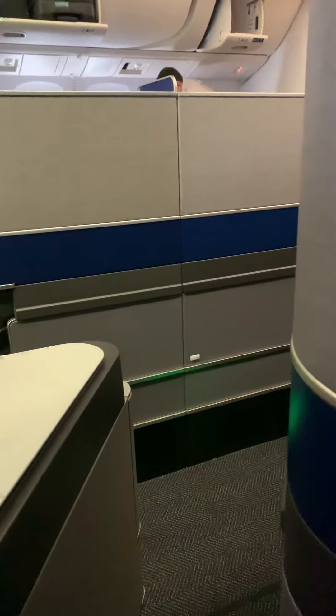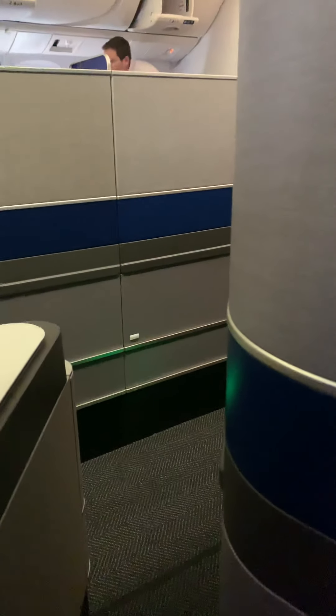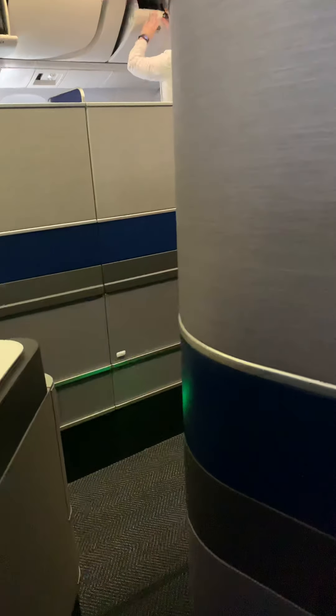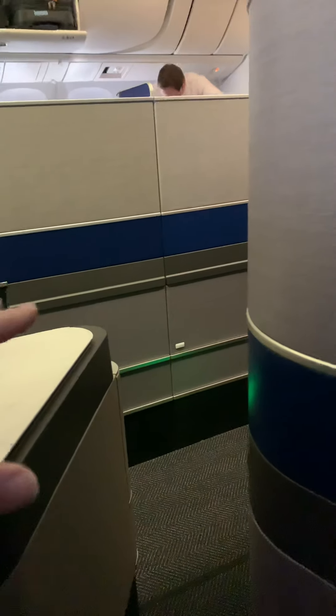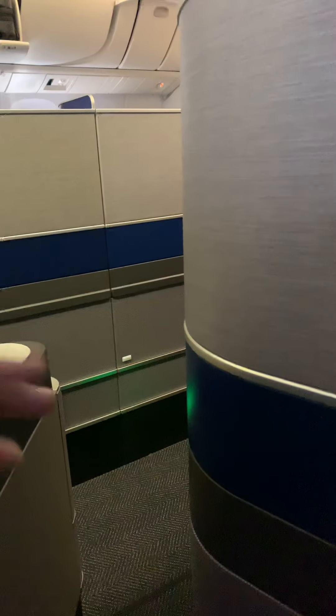Here we have the United Polaris Business Class on the 767-300ER series — the new updated version. They have the 1-1-1 configuration instead of the 1-2-1 configuration, so essentially you're by yourself. If you don't want to look at another human being on your entire flight, you really don't have to, except for the flight attendants.